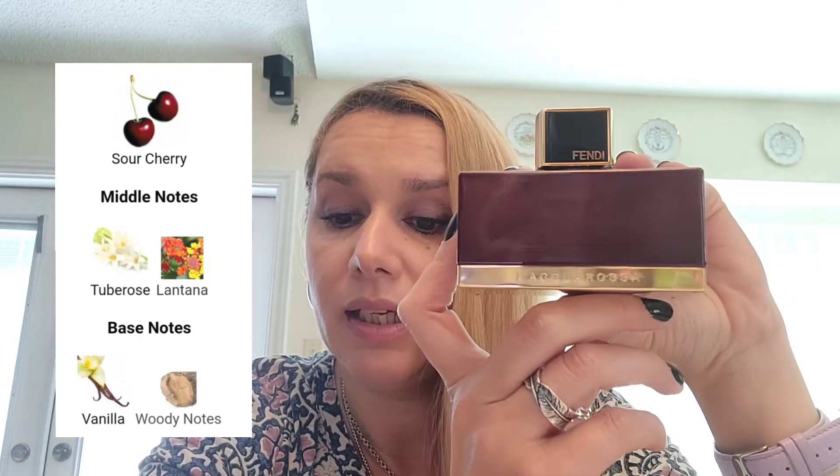This fragrance is a flanker for L'Acqua Rossa, but it still has the same DNA — it's different though, not the same. Usually flankers nowadays are all the same, but not in this case. It was introduced in 2015. It's an amber floral, and among the notes we have sour cherry, tuberose, Tahitian vanilla, and woody notes.